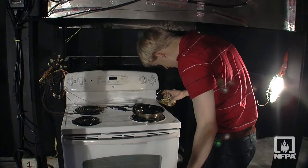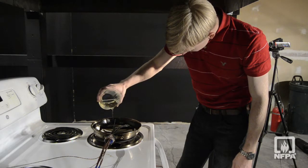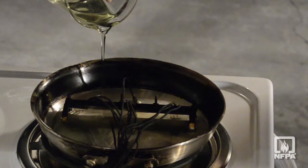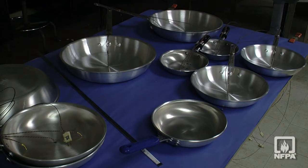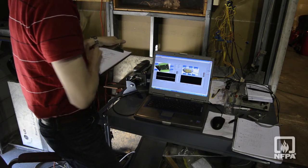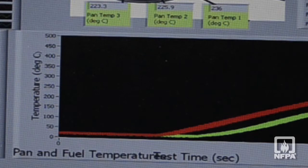Our work is taking a look at whether different oils or animal fats will produce different levels of hazard or different levels of challenge for different detection technologies. Many of these technologies work on the process of detecting temperature or temperature rise in the pans, trying to limit what temperature the cooking material in the pan can reach, and trying to prevent it from reaching an auto-ignition temperature, which is when the flame would start.